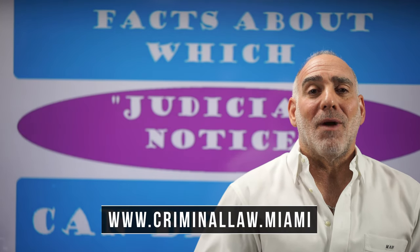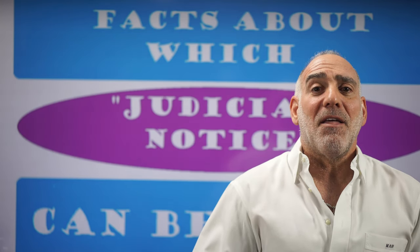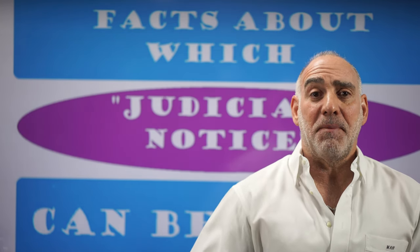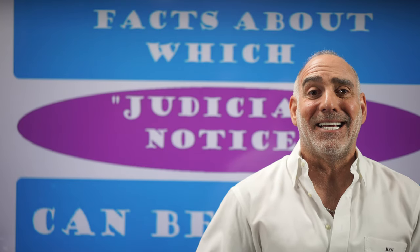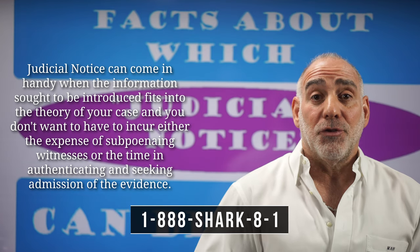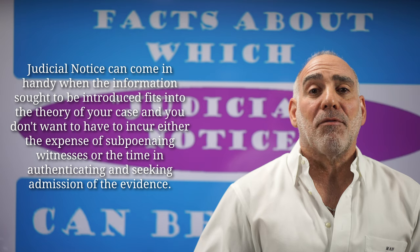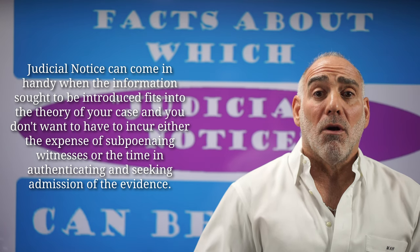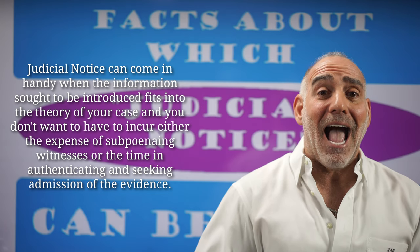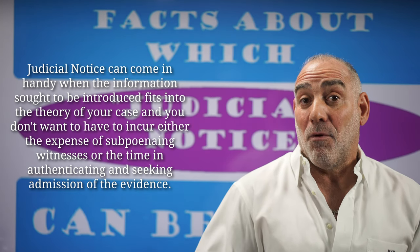Let's say, for example, that you get arrested and charged with BUI — boating under the influence — and that weather data like wind speed, wave height, or tide conditions are an important part of your defense. Thanks to judicial notice, you can introduce a certified printout of those historical facts from either the National Weather Service or the National Oceanic and Atmospheric Administration without ever having to call or pay for a witness.